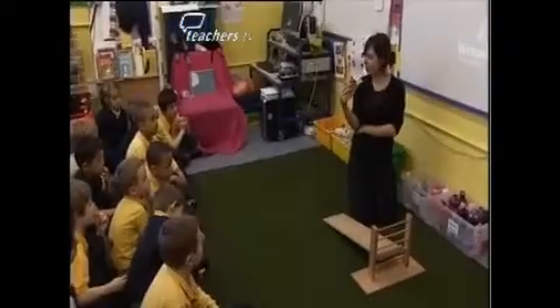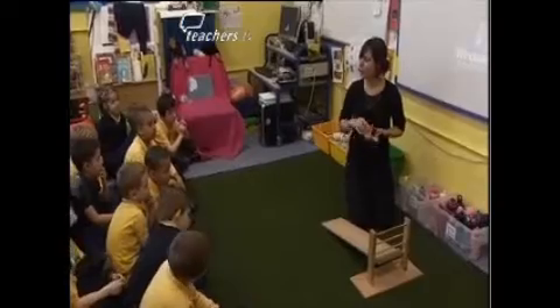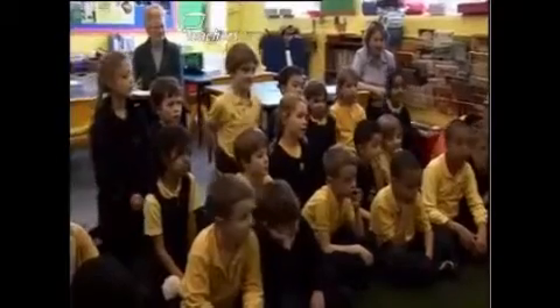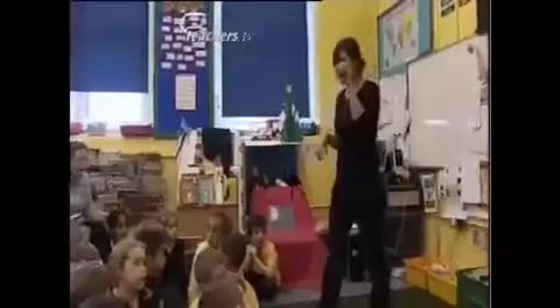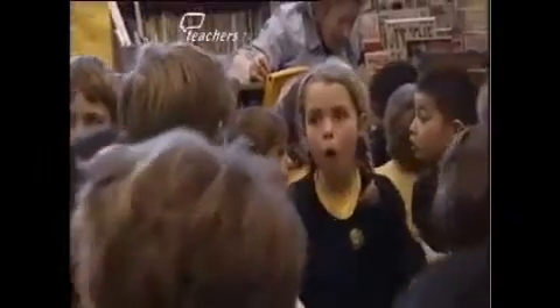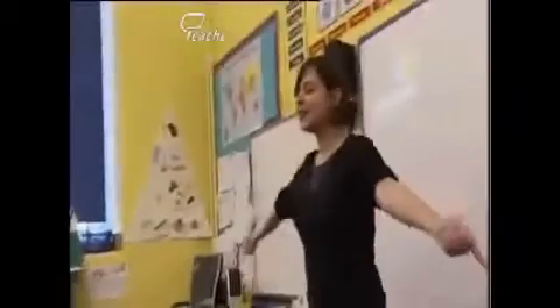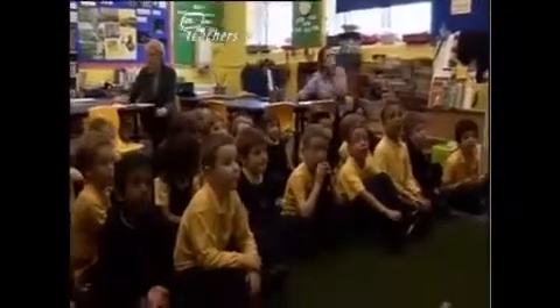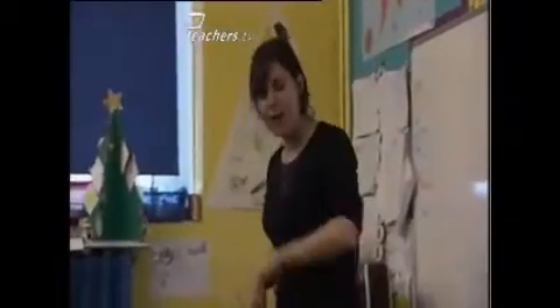Now, here's the car, here's the ramp. I was wondering, how could we change the distance that the car travels? Have a little think about it quickly. Just turn around, face me. Who would like to give me something that they thought of that could make the car go a different distance — go further or shorter?